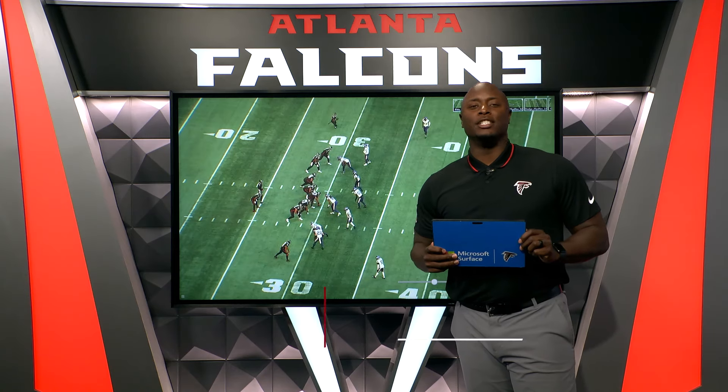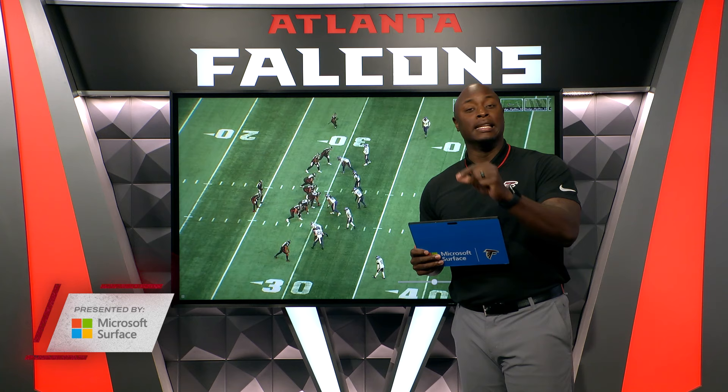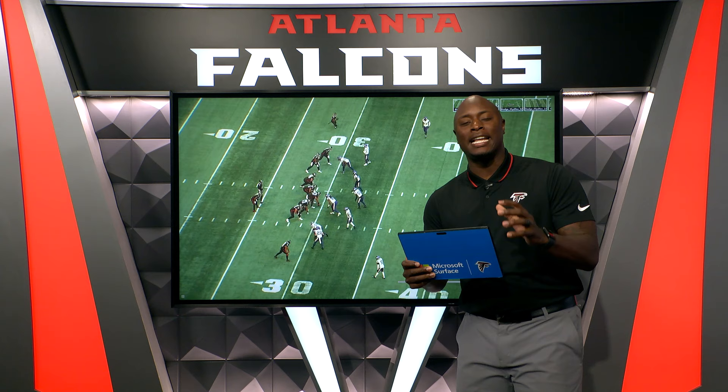Hey, what's up, everybody? I am DJ Shockley. I want to thank you guys for always joining me for Falcons Film Review presented by Microsoft Surface. I'm going to break down two of the Falcons' key playmakers in this particular ballgame that made a bunch of plays — Kyle Pitts and Cordero Hodge. These guys are doing what we call giving great access to the quarterback, but finding the new nuances inside a zone coverage to get open. Let's break down a couple of these particular plays.